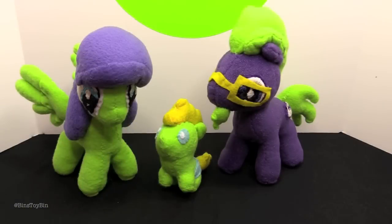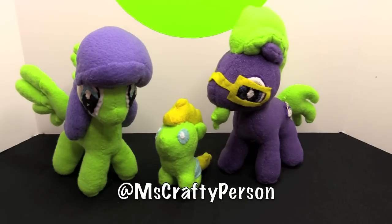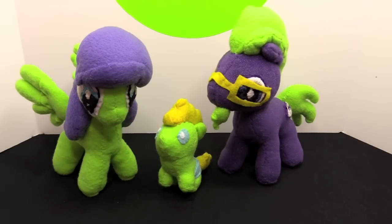These are amazing. Thank you so much, This Crafty Person. She has an Etsy shop — the link will be down in the description. You can also check her out on Twitter. We really really love these and the customs that you made before this. It's so awesome that you are such a big fan that you make customs of the Bin's Toy Bin family. Thank you so much.